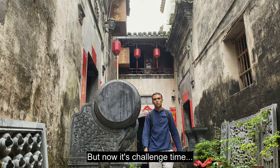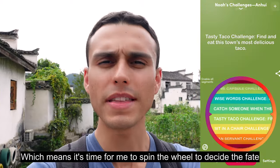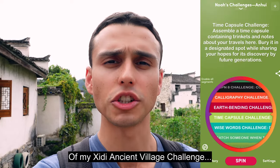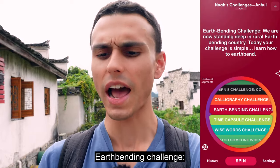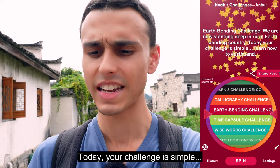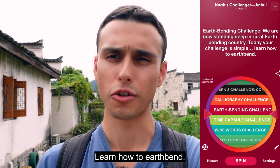It's almost time to put my Shidi adventure to bed, but now it's challenge time — which means it's time for me to spin the wheel to decide the fate of my Shidi Ancient Village challenge. Earthbending challenge! We are now standing deep in rural earthbending country. Today your challenge is simple: learn how to earthbend.